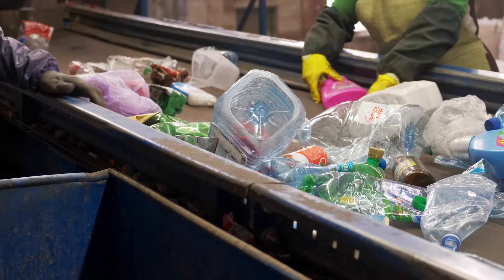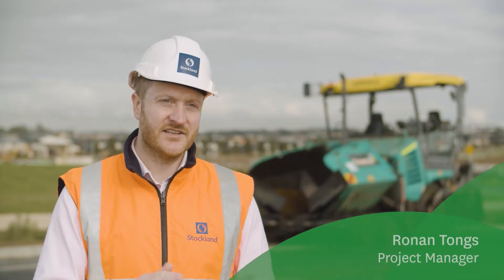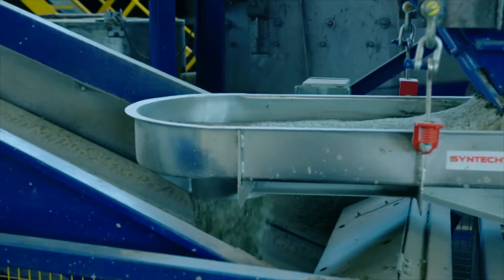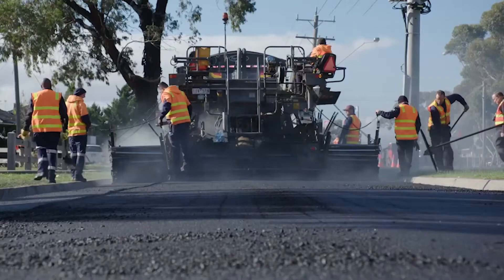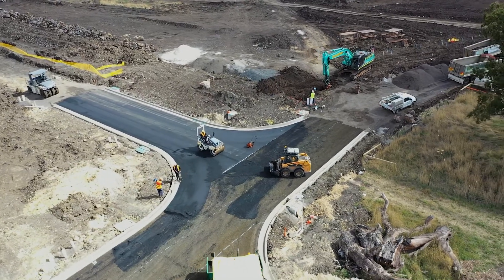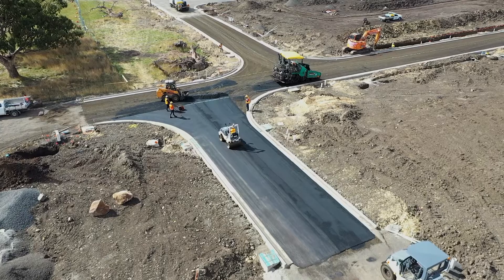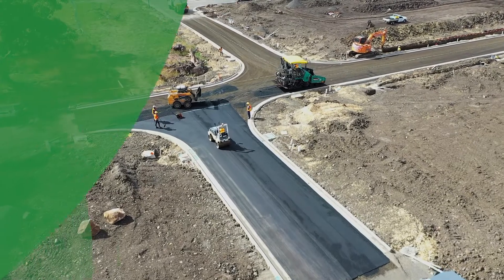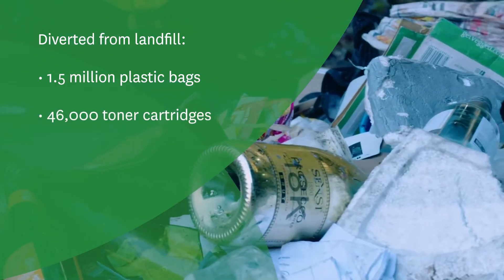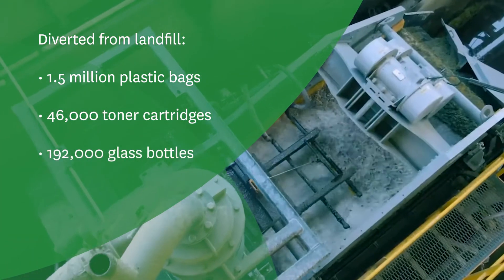We'll also be delivering Reconafelt, which is a recycled asphalt. Reconafelt takes waste materials such as glass, soft plastics, and toner cartridges, and repurposes and remixes them into an asphalt mix that is laid just like traditional asphalt. Minter is one of the first communities to use Reconafelt, rolled out from Stage 15 onwards. The use here at Minter in Stage 15 alone will divert 1.5 million soft plastic bags, plus 46,000 toner cartridges and 192,000 glass bottles away from landfill.